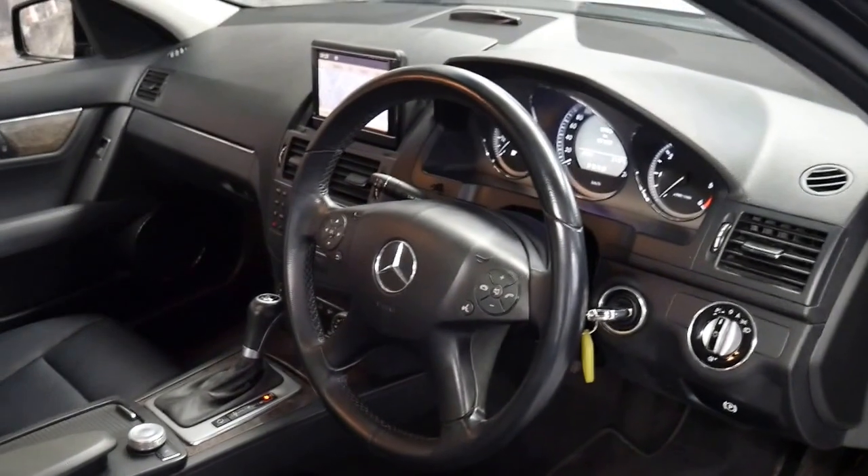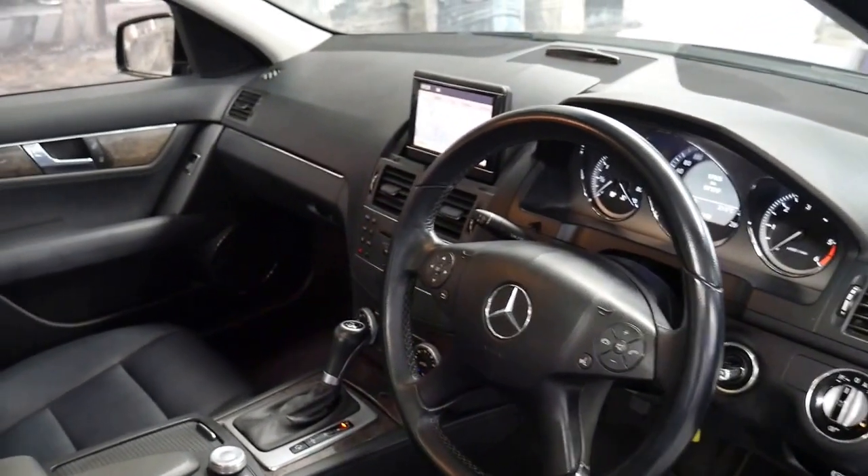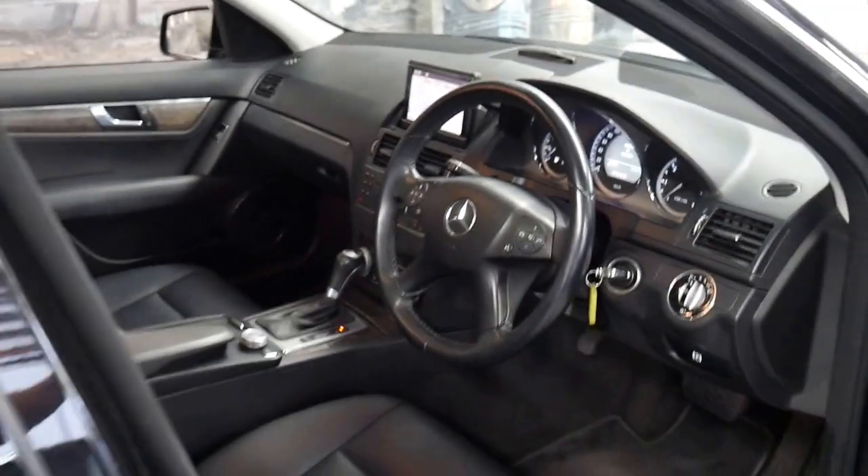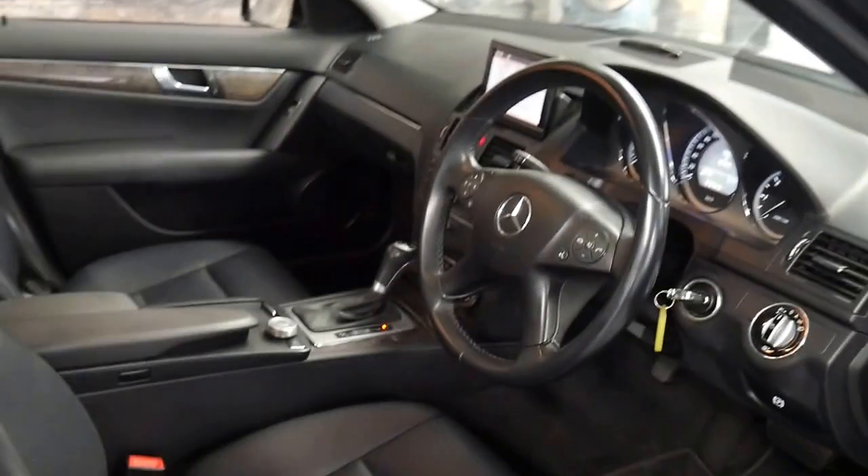It's got two remote keys, climate control, and front and rear parking sensors as well. The Avant-Garde also came with much better seats.